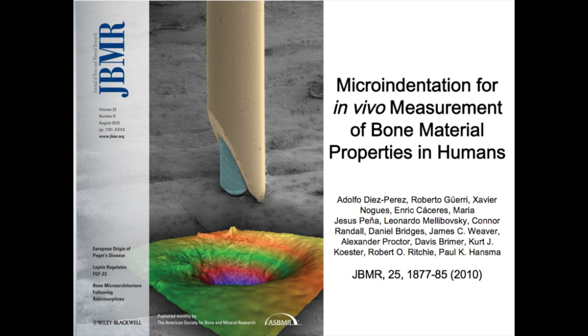We even got the cover. There you can see the reference point indentation apparatus: the yellow reference probe rests on the surface of the bone, and the blue reference point indents the bone. Below is a colorized view of an indentation made into bone with this instrument.